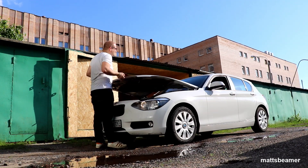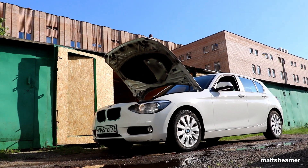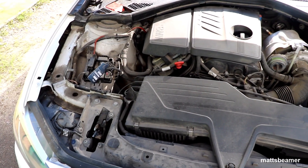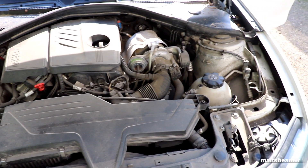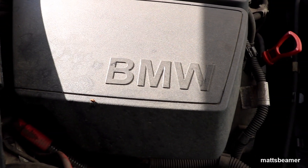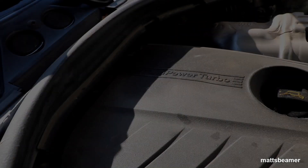Hello guys, and welcome to Matt's Beamer. Today I decided to put a video together based on the BMW engine called the N13. I don't know everything about the N13, so if you would like to add your own experiences or problems with the N13, just message it down below and I'll add it in the description box, along with your username. It's important we all share our stories to gain more knowledge.